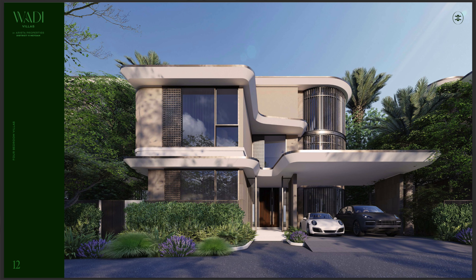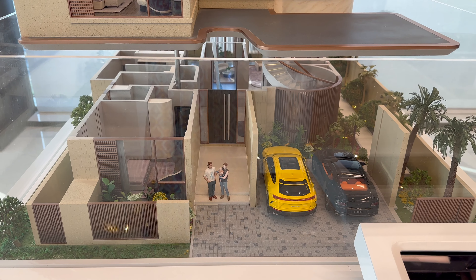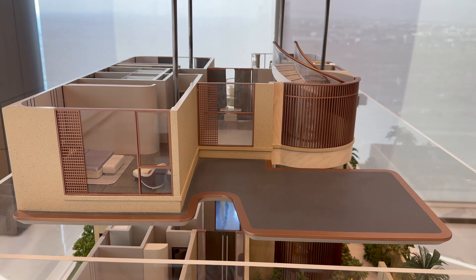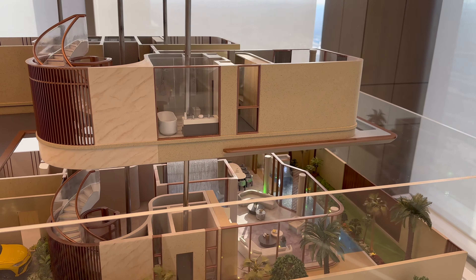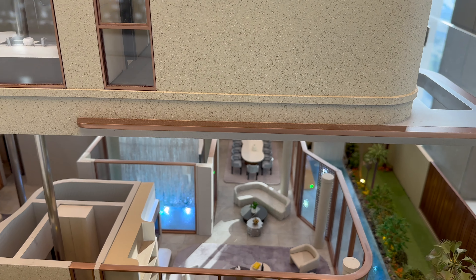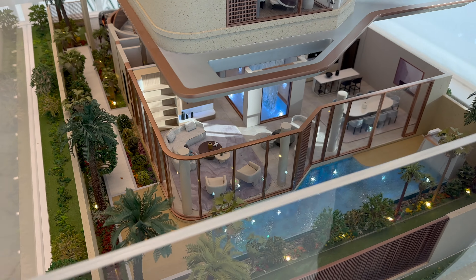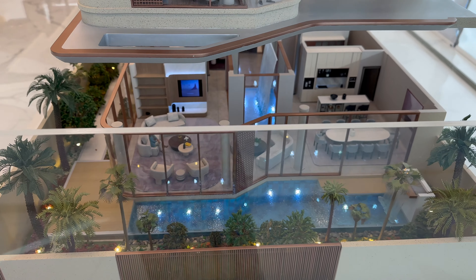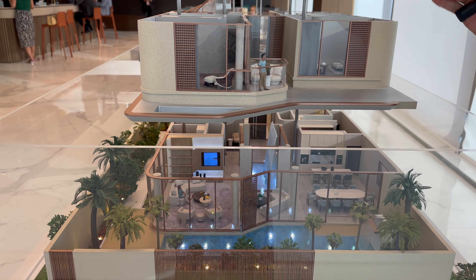Now we have separate models of each type of villa. Let's go through the models and then do the summary. On this model we have a four bedroom villa. A very important point — all of the villas will come with swimming pools included. The name Vadi Villas comes from the Arabic word 'Vadi' meaning waterfall, so each villa will have a water feature and waterfall inside. There's also a small waterfall in the swimming pool area, and landscaping is provided by the developer, so you get your villa ready to move in.